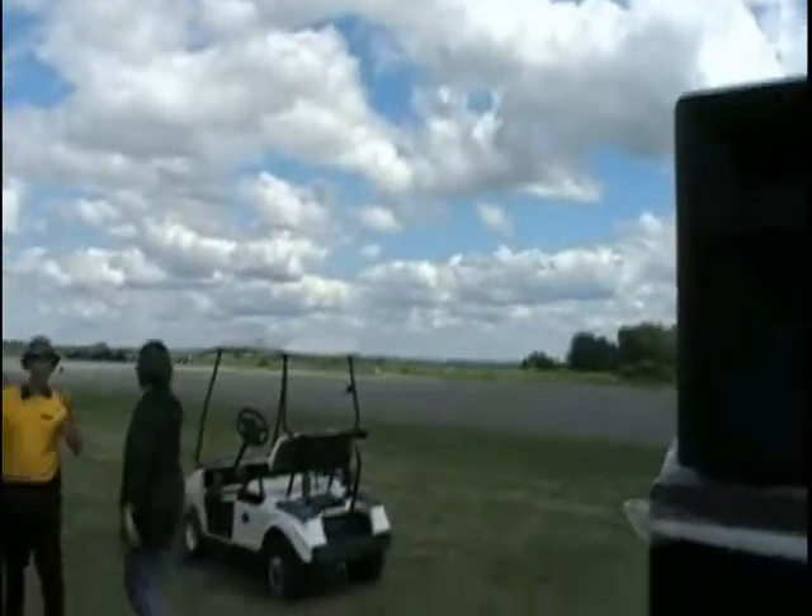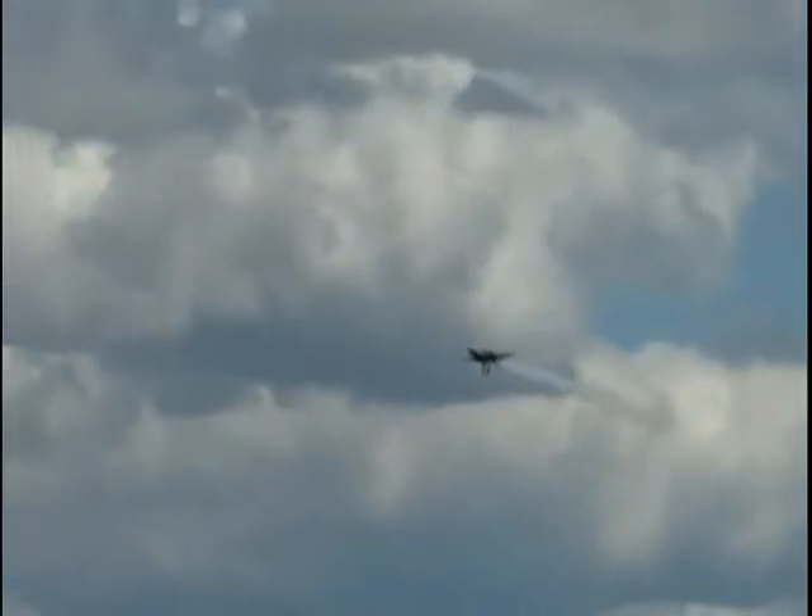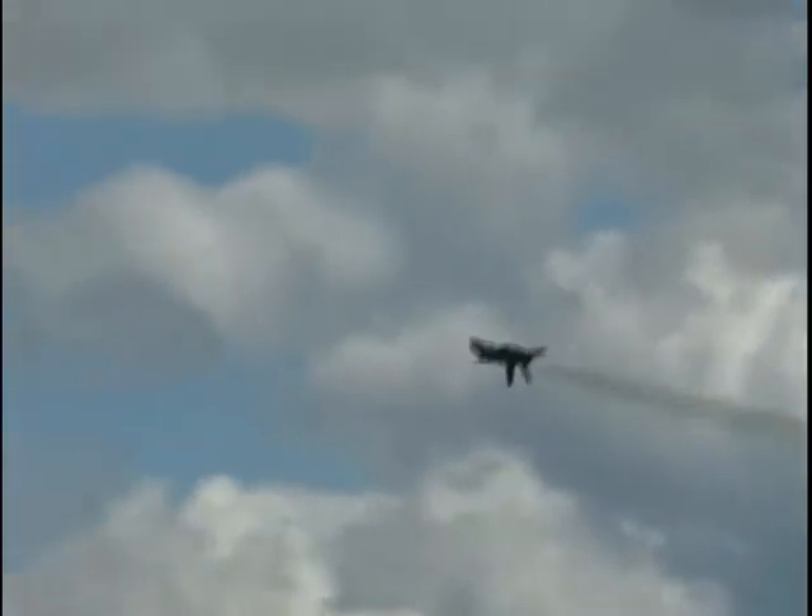Our two solo pilots are approaching once again, this time to demonstrate the inverted flight capabilities of these F-18s. Approaching inverted from the left and right, they will roll their aircraft 360 degrees crossing over center point. The opposing inverted to inverted rolls.